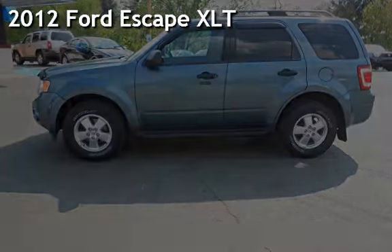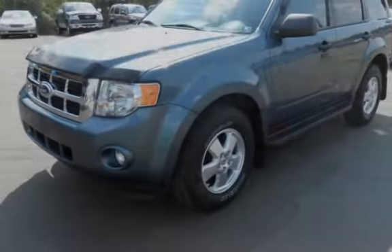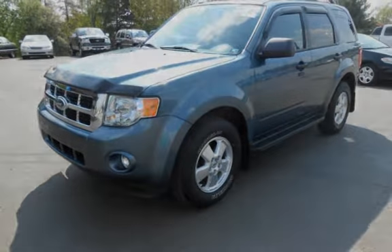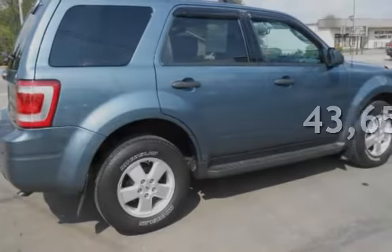Presenting a pre-owned 2012 Ford Escape XLT. This four-door SUV has a four-cylinder, 2.5-liter i4 engine, with all-wheel drive and an automatic transmission. This Ford is a great value with less than 44,000 miles on the odometer.